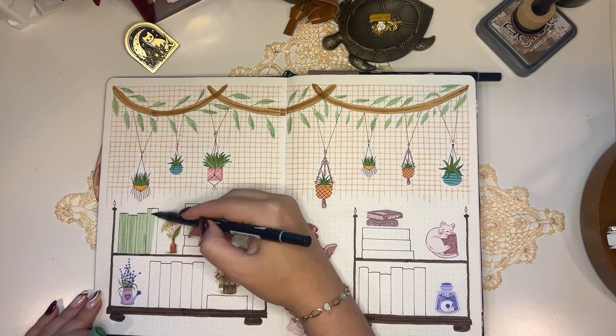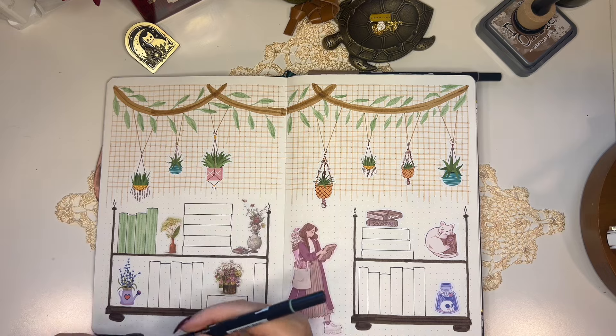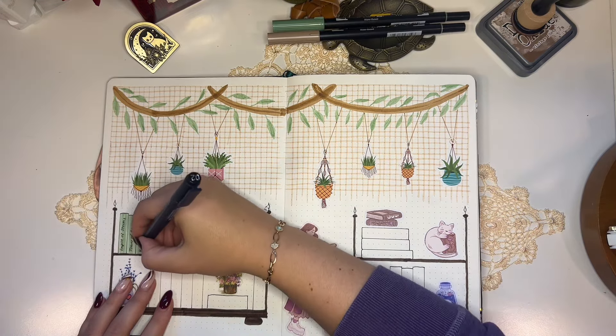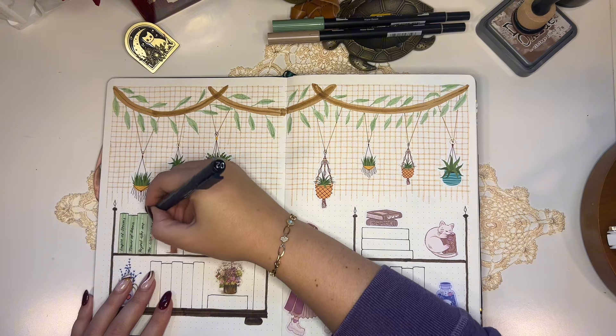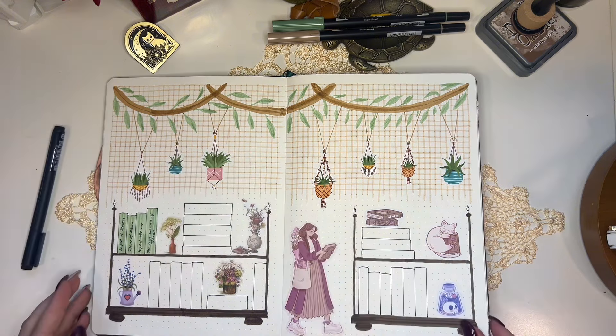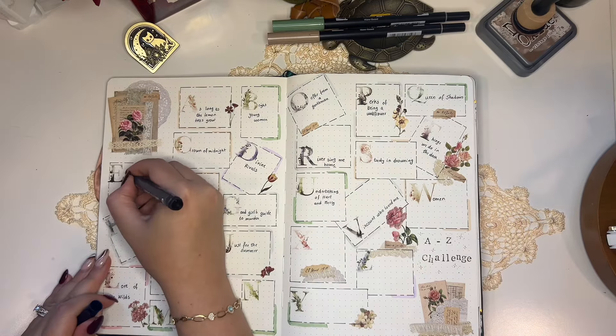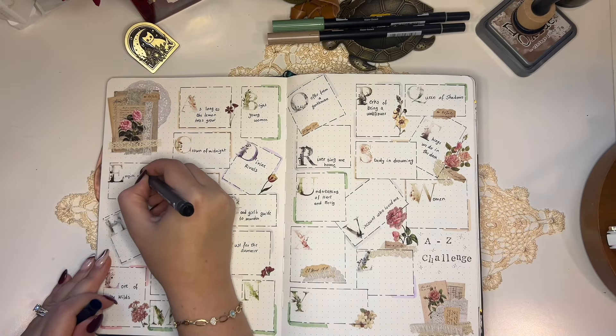This year I decided to use a B5 journal from Archer and Olive as my reading journal. This is my second shelfie in this reading journal. A lot of the stickers that you see here are either from Pineberry Paper or from Marigona Sulyard.